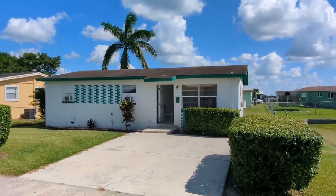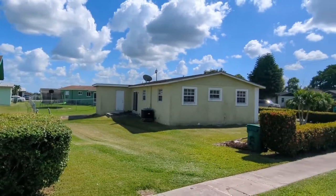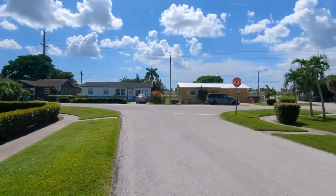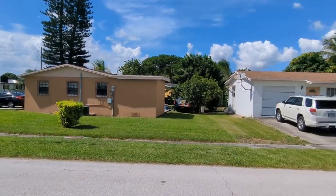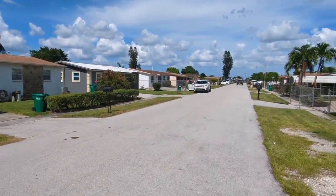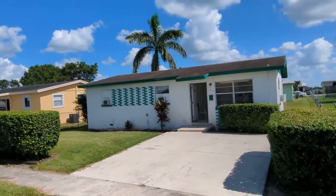I am top Florida realtor Scott Garrison with RE/MAX Town & Country. We're at 1514 Singletary Avenue, Pahokee, Florida 33476, here in Glade Citizens Villas in Pahokee, Florida.